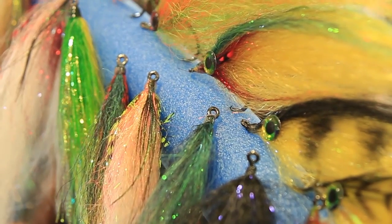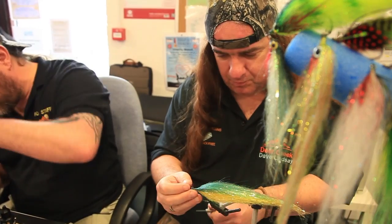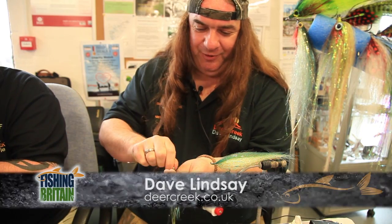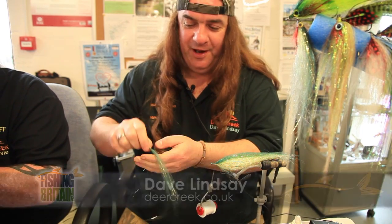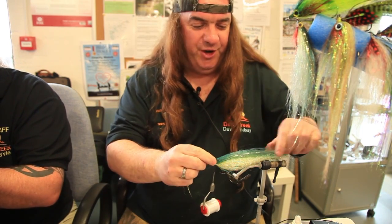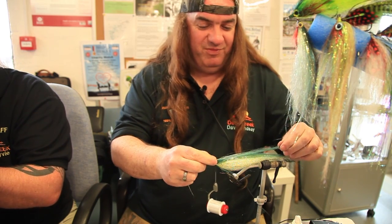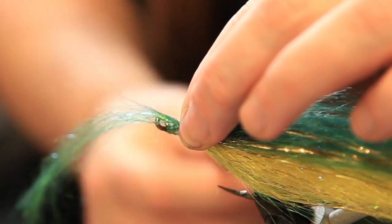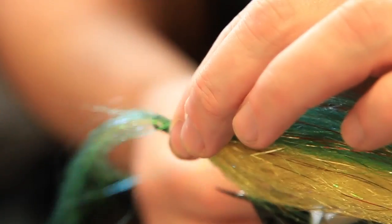Also, Deer Creek were demonstrating fly tying, and Dave Lindsay tied us a pike fly for Menteith. With pike fishing on the fly, it's not all about size — it's about the method. If you catch a five pound fish on a jerkbait rod you're pretty much winding it straight back in. But if you catch it on a fly rod it's going to be out of the water, jumping all over the place.